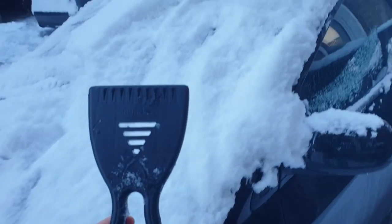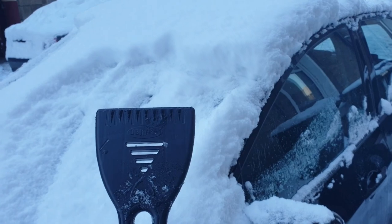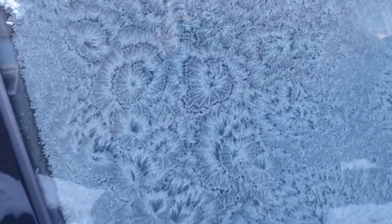First things first, clear the car. Look at this though — this is the ice on the inside. That's so cool.